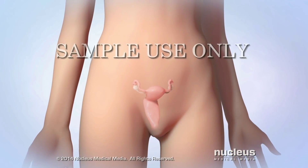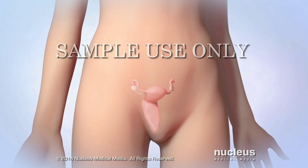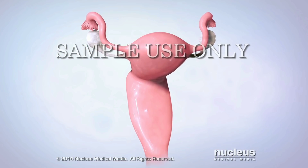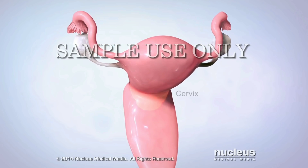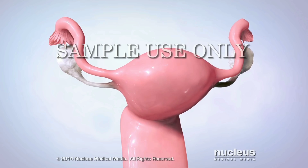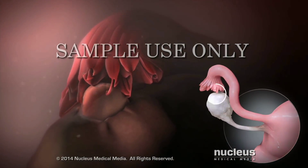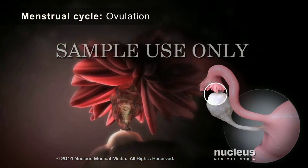In Vitro Fertilization is a process where a woman's eggs are fertilized outside her body, then placed back inside her body to help her get pregnant. A woman's reproductive system includes the vagina, cervix, uterus, fallopian tubes, and ovaries. During the monthly menstrual cycle, one of the ovaries releases an egg in a process called ovulation.